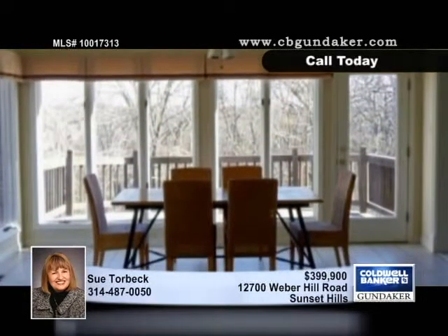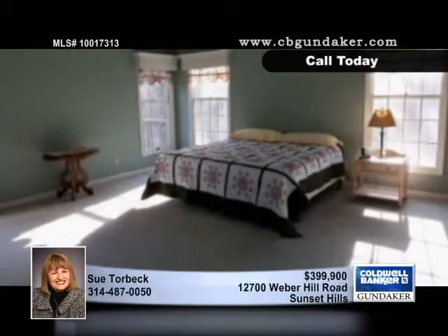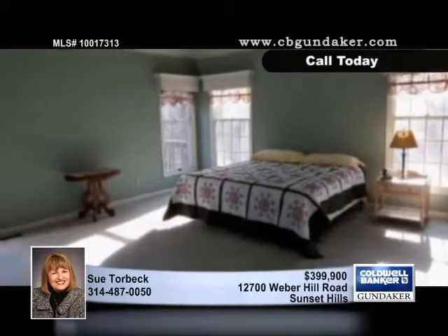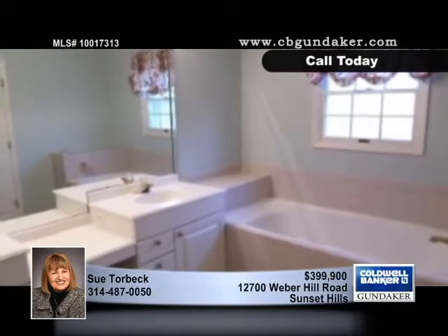The gourmet kitchen is equipped with a center island, a planning area, a pantry, a Sub-Zero refrigerator, and two ovens. Many windows brighten the breakfast area, and the main-level laundry room is a great touch.